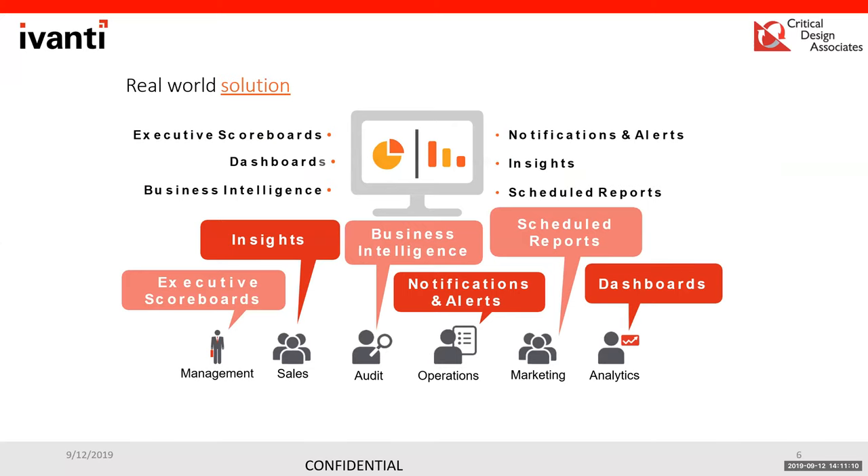Extraction comes in as the real-world solution: the ability to provide executive scoreboards and dashboards, scheduled reports delivered via email or to a file share, and the ability to meet the needs of all departments asking for reports — even giving them read-only access to build their own dashboards and reports without tampering with the back-end databases.